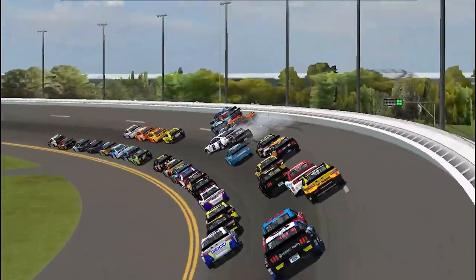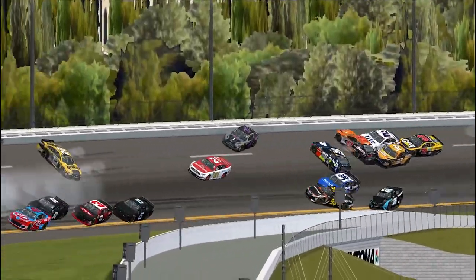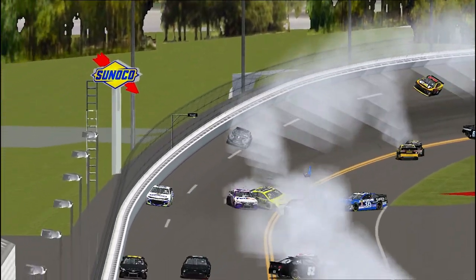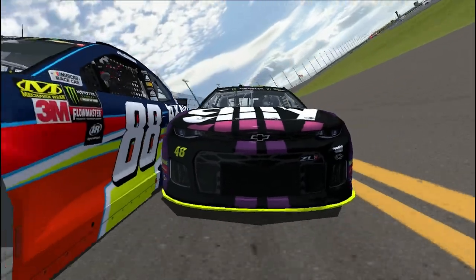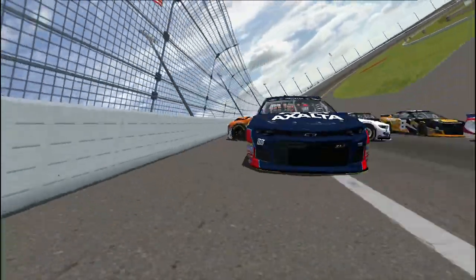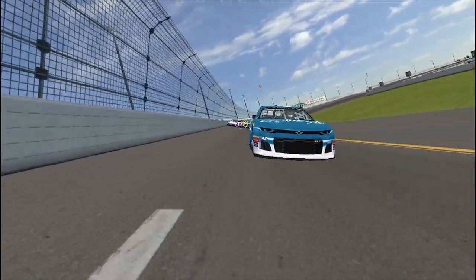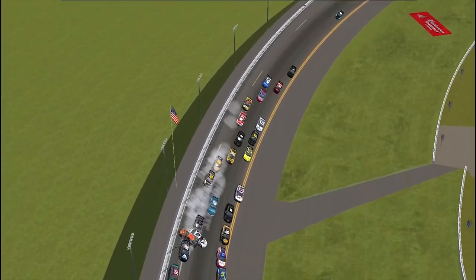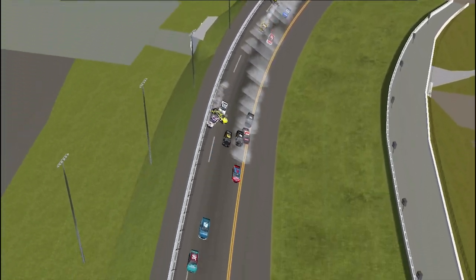Here's another shot — cars smacking the wall: the 41, the 2, the 20. The 95 goes hard into the SAFER barrier. Let's hope all the drivers are okay. Another look at the replay — deep onto the nose of the 48, a little contact, and then it all goes wrong. The 20 car of Eric Jones takes a very hard hit — hopefully that kid's okay.